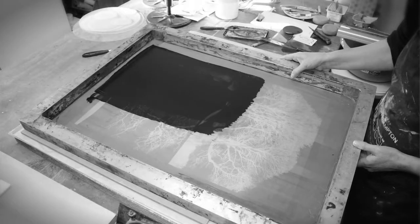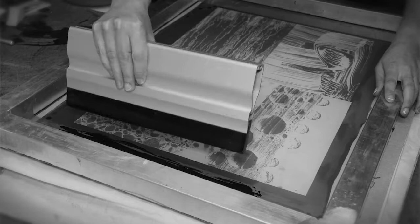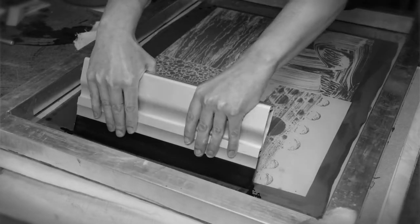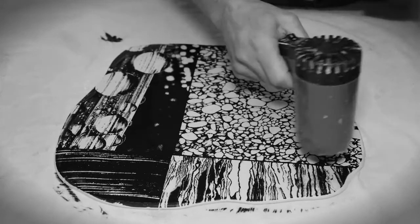Screen printing does it for me in no other way. I don't want to use transfers, which is sticking an image onto the surface of clay. Screen printing is another lovely hands-on process, and every time I print an image, even if it's a repeated image, I feel the magic of that image going onto the clay.